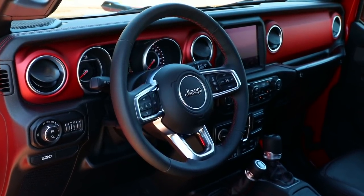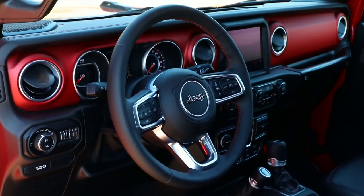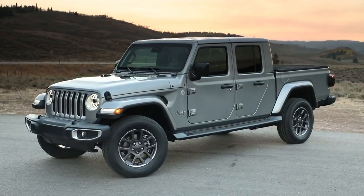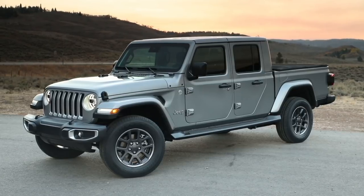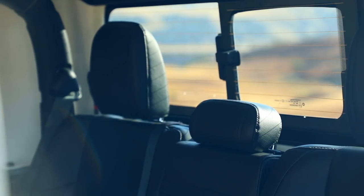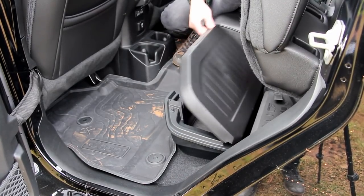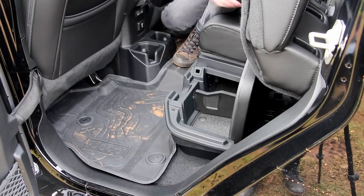Jeep even says you can configure the home screen in more than a hundred different ways depending on how you use it. Because of the 5-foot bed out back, one area where the Gladiator suffers a little bit is rear legroom — it's definitely cramped compared to other trucks. But Jeep makes up for the lack of legroom with a nifty lockable storage compartment under the rear seat and more storage behind it.